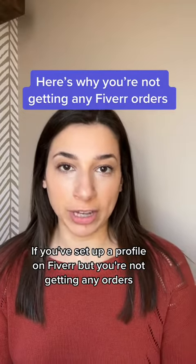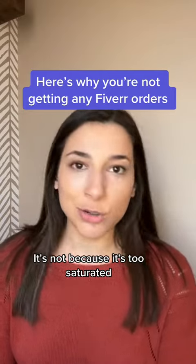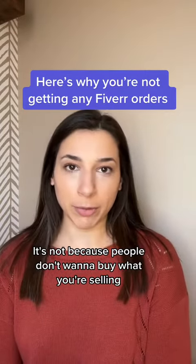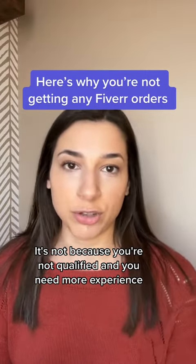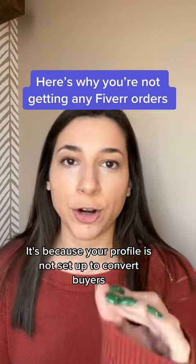If you've set up a profile on Fiverr but you're not getting any orders, this is for you. It's not because of the Fiverr algorithm. It's not because it's too saturated. It's not because people don't want to buy what you're selling. It's not because you're not qualified and you need more experience. It's because your profile is not set up to convert buyers.